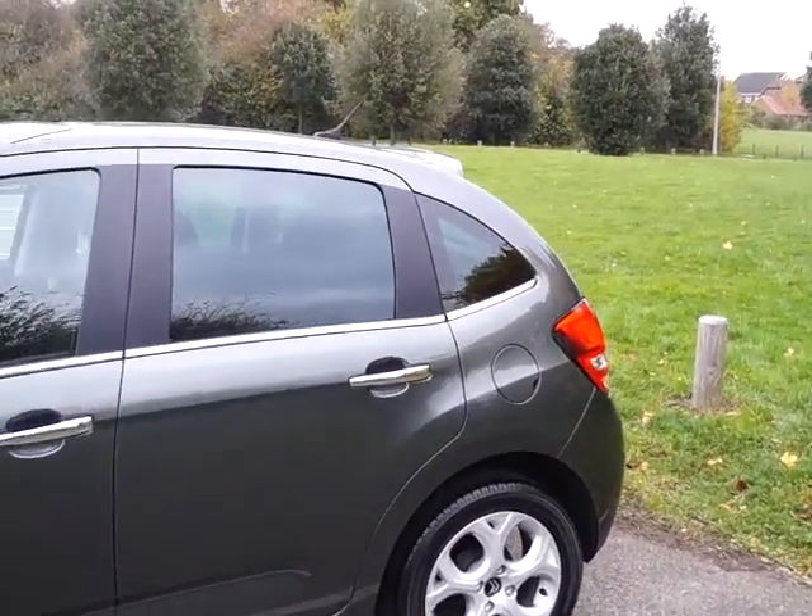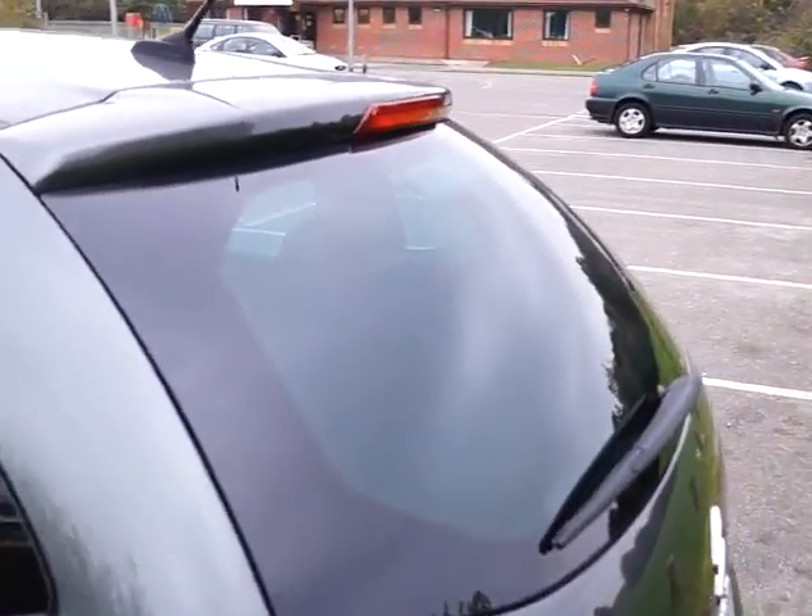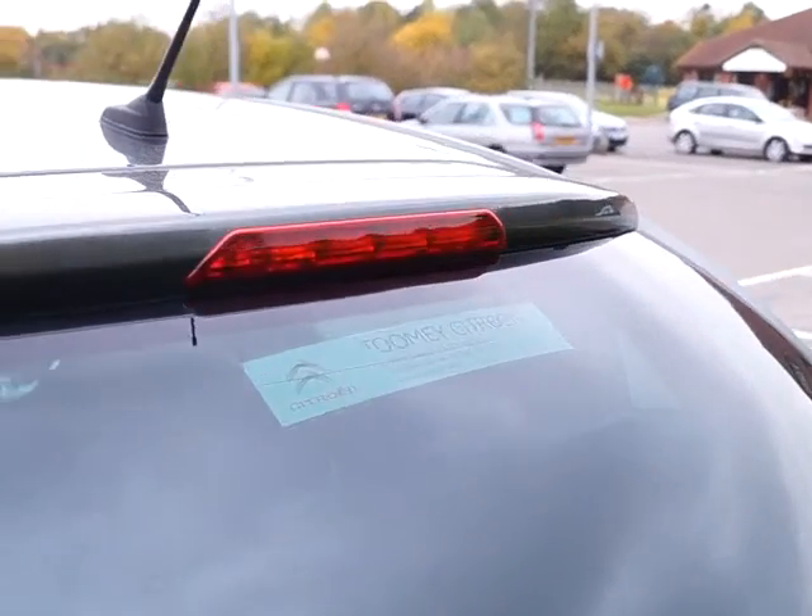As we move to the rear of the vehicle you can see we have tinted rear windows and also a tinted rear windscreen with an additional third rear brake light.